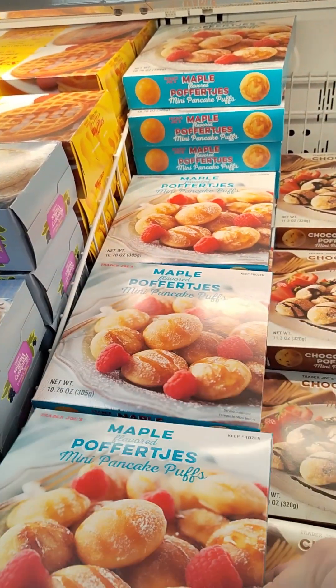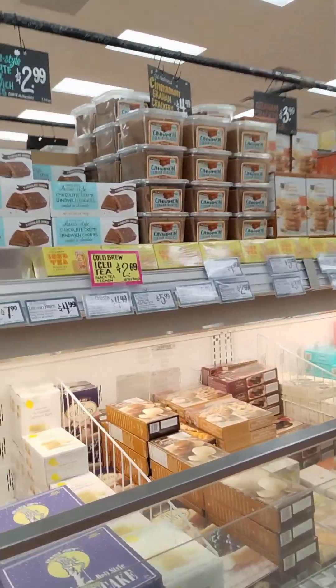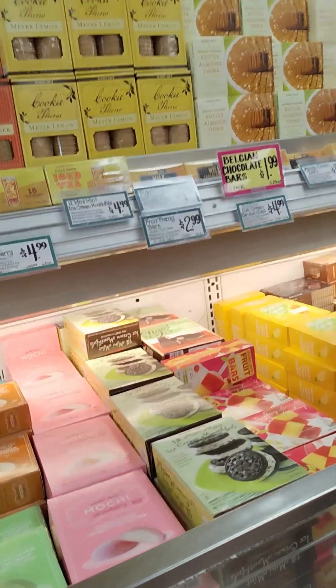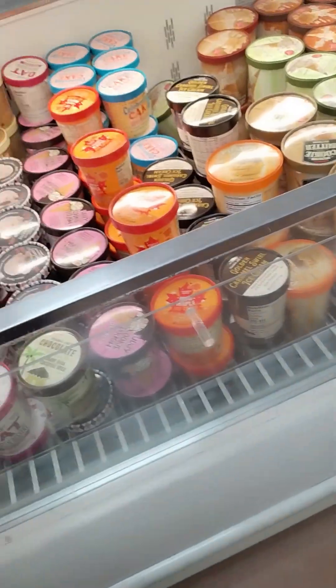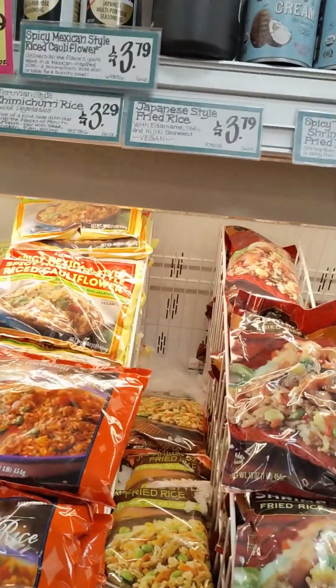Ooh, what are these? They're like a little maple pancake puff. I don't need that, so I'm going to keep moving. I do love their dessert section — they had some chocolate covered bananas, chocolate covered strawberries, some frozen mochi. They do have some non-dairy products too, so you can try those.